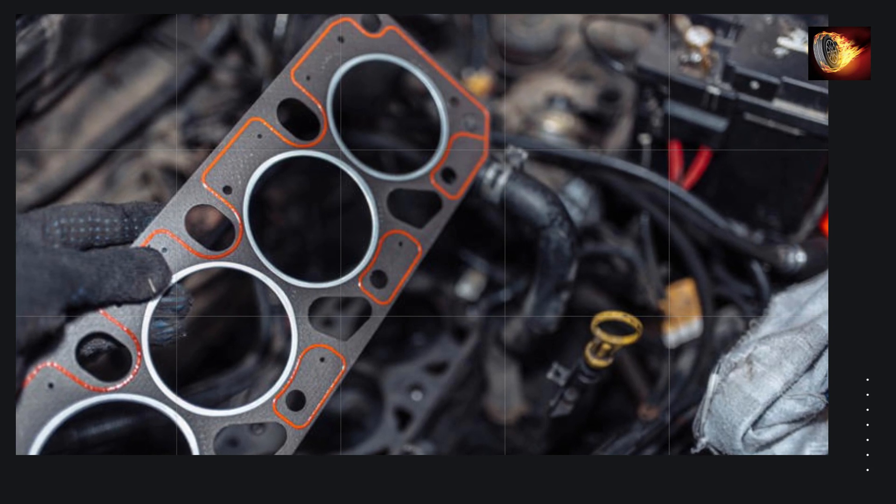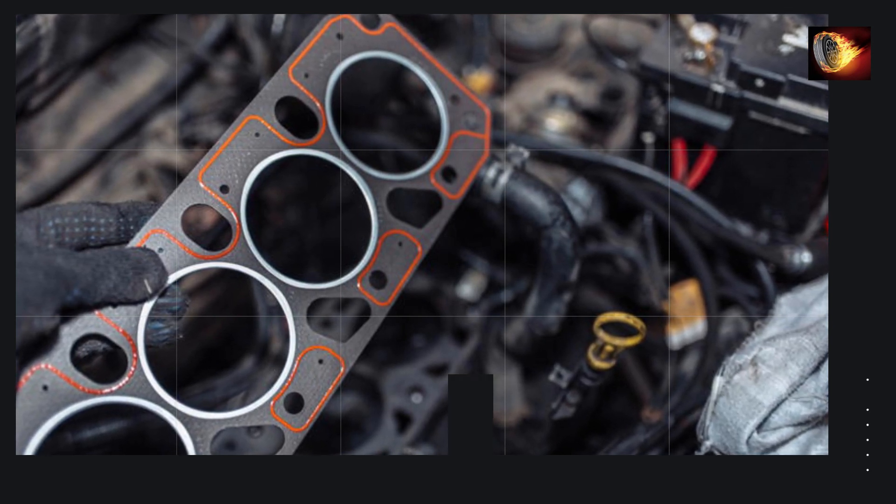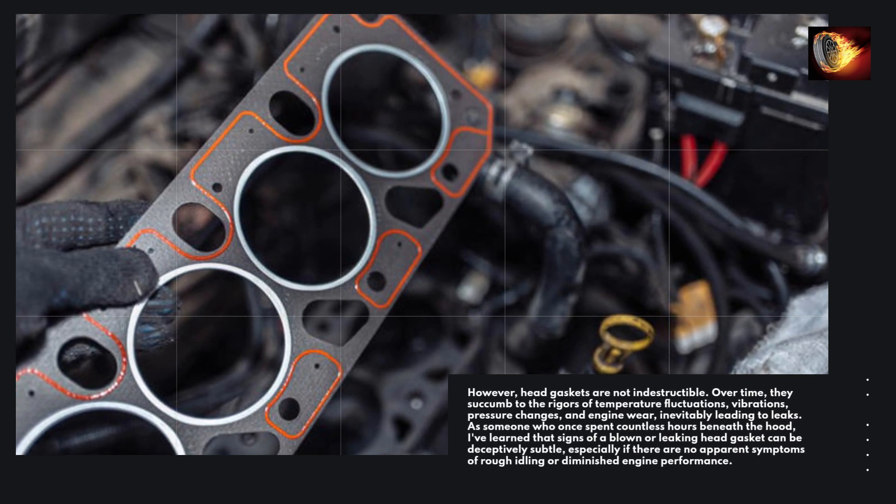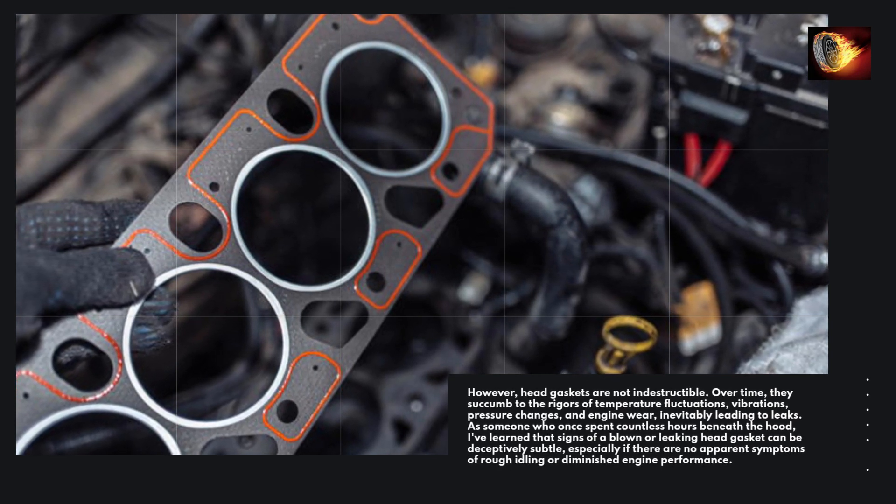However, head gaskets are not indestructible. Over time, they succumb to the rigors of temperature fluctuations, vibrations, pressure changes, and engine wear, inevitably leading to leaks.